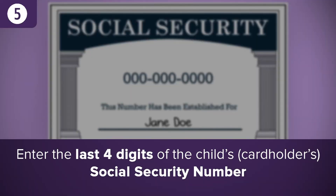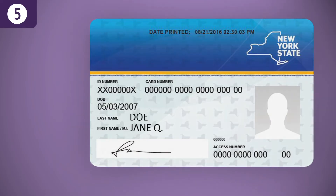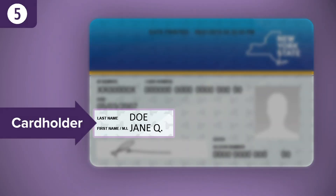You'll be asked to enter the last four digits of the cardholder's social security number. The cardholder is the parent or child whose name is printed on the front of the New York State Medicaid card that the P-EBT food benefits have been issued to. Be sure to enter the last four digits of that person's social security number.